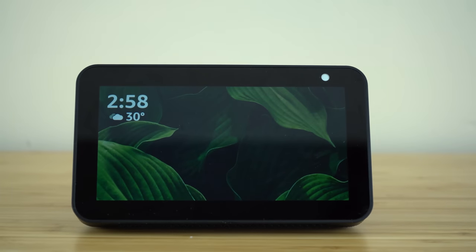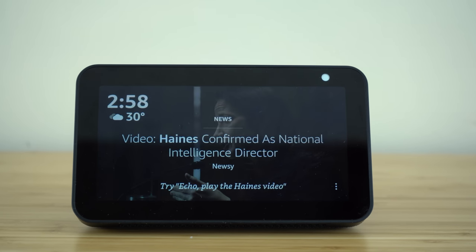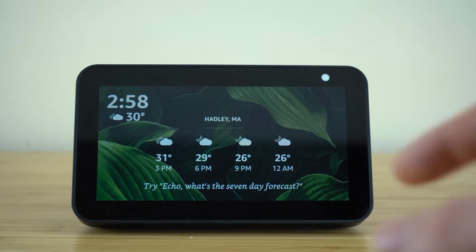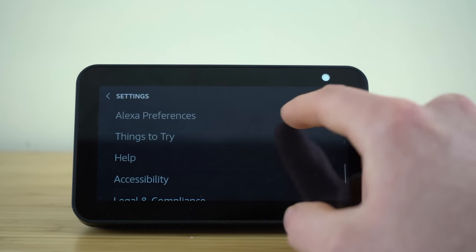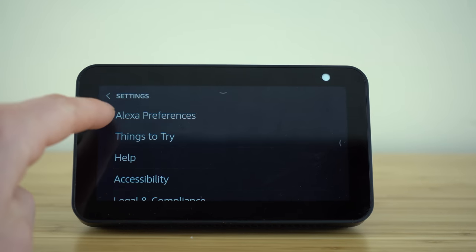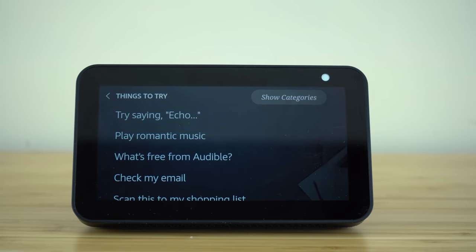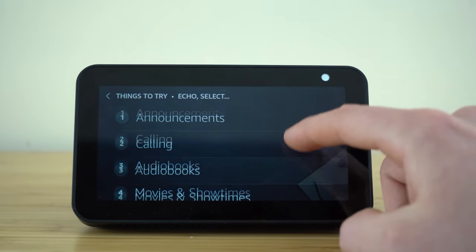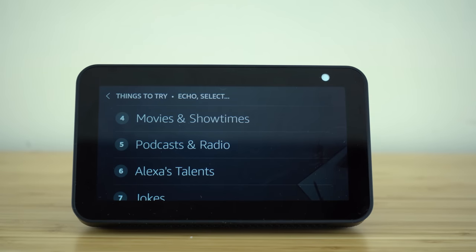That wraps up our collection of favorite hidden features, tips and tricks for using the Alexa voice assistant on your Echo Show. Since the amount of features is almost limitless, I want to show you a great place on the device to discover more. If you scroll down on your home screen, go to the Settings tab, and find the Things to Try button. Open it up and it will give you so many different ideas for how you can use your voice assistant. You can click Show Categories to see all the different functionalities broken down.